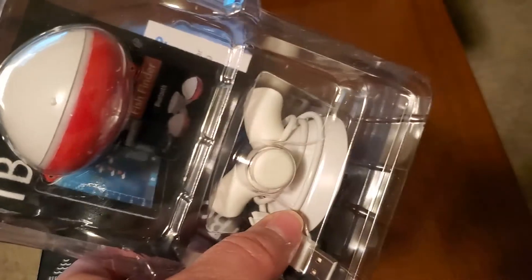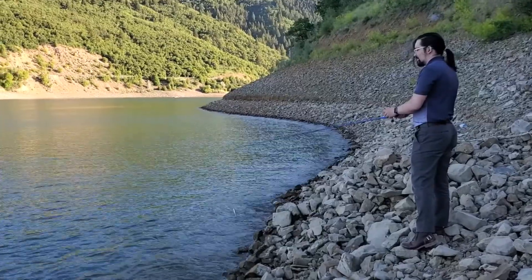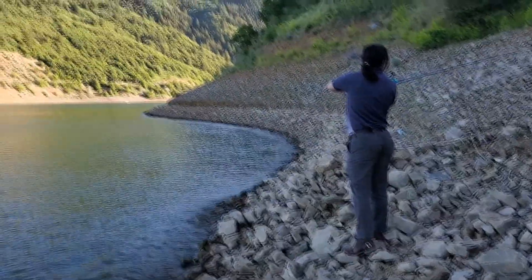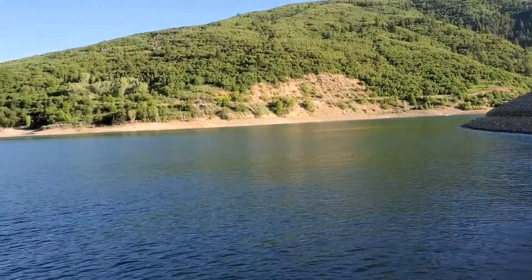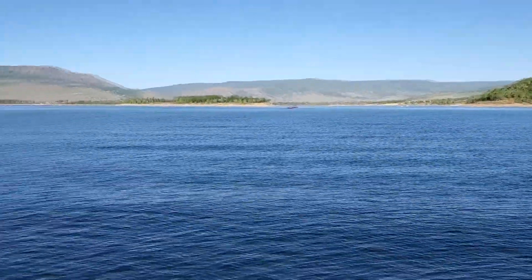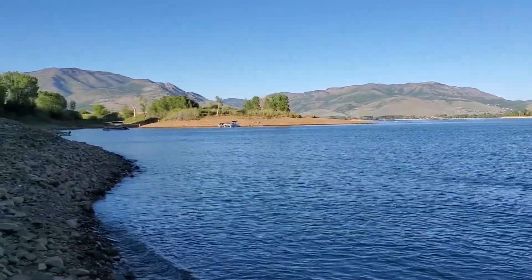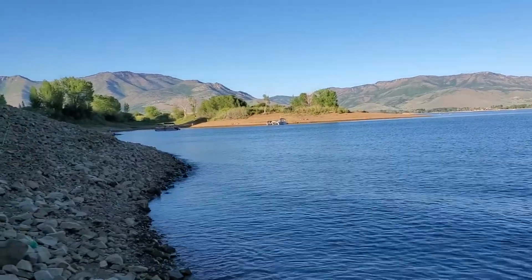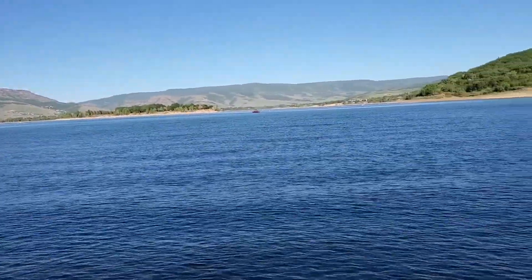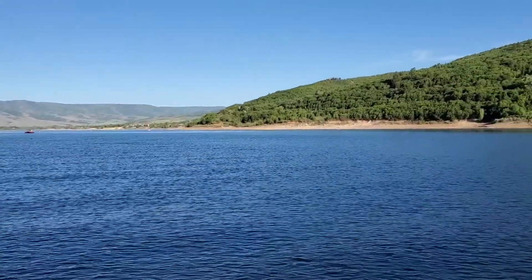Today we came up to Pine View Reservoir for more practice with the bait caster, and we're going to catch a fish today. Pine View is beautiful. We also have the bobber over here that works as a fish finder — it's an electronic radar device. There are lots of people recreating with boats here at Pine View, and over here is a wakeless area where people are setting up their beach camp.